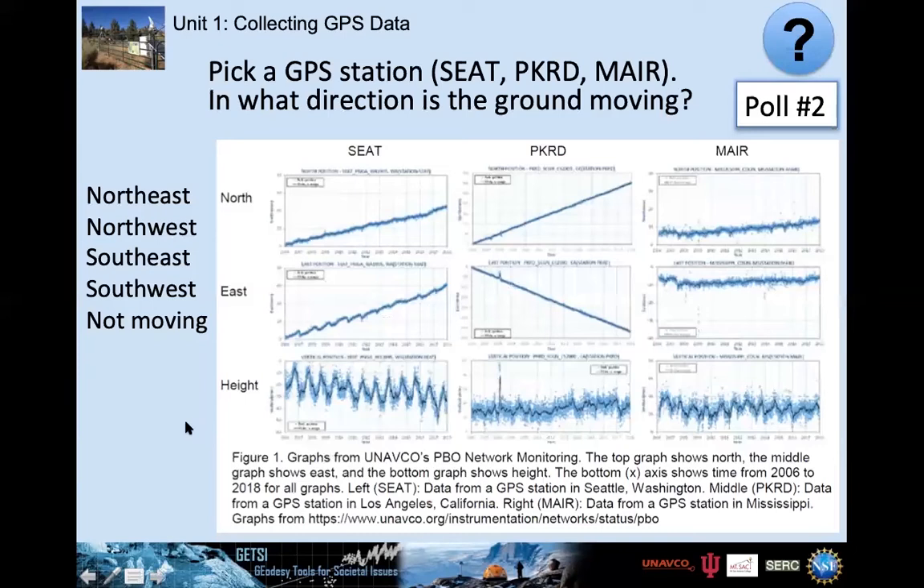Here's your first look at the GPS data used in this unit. We have three different stations, each with a north component, east component, and height component. Look at the first station, FEAT, and figure out what direction that station is moving.